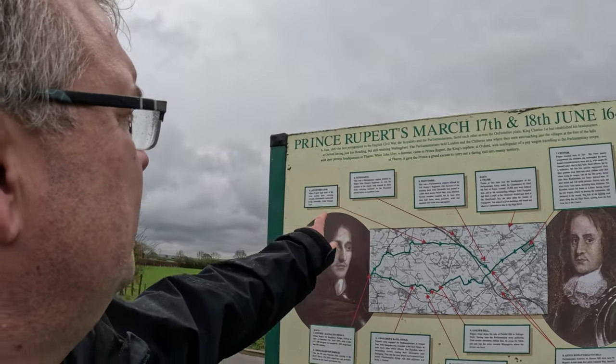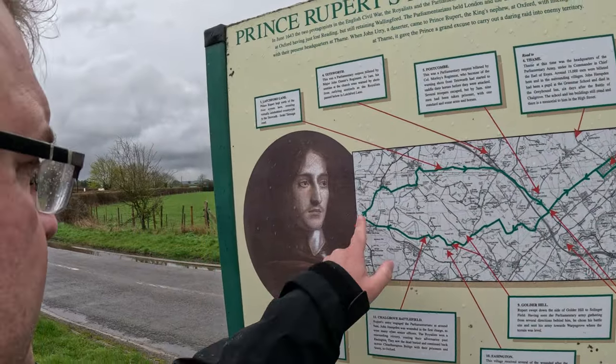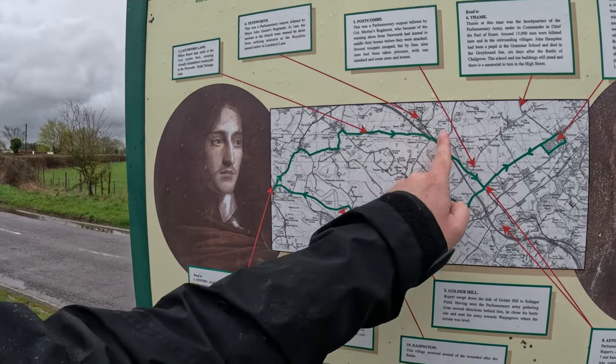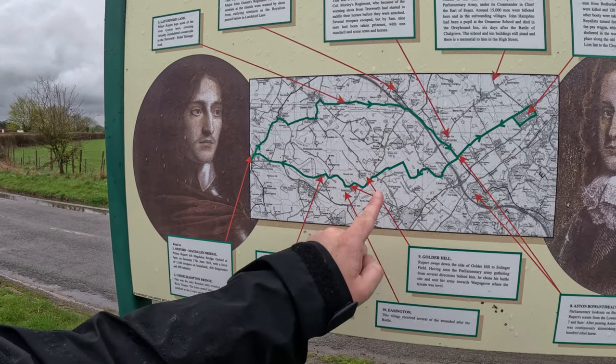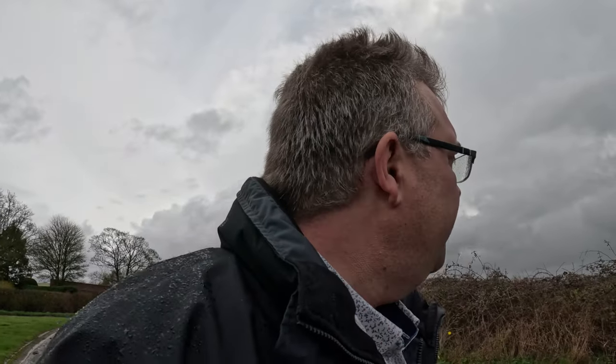Well, aside to this — Prince Rupert's March — so it's English Civil War. According to this, it started in Oxford at Maudlin Bridge, and followed this route. I'm afraid my history is terrible. Let's wander back and we'll have a look around the commerce place, whatever it was.